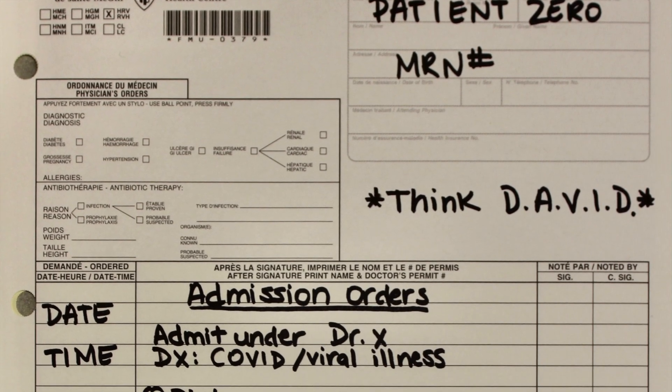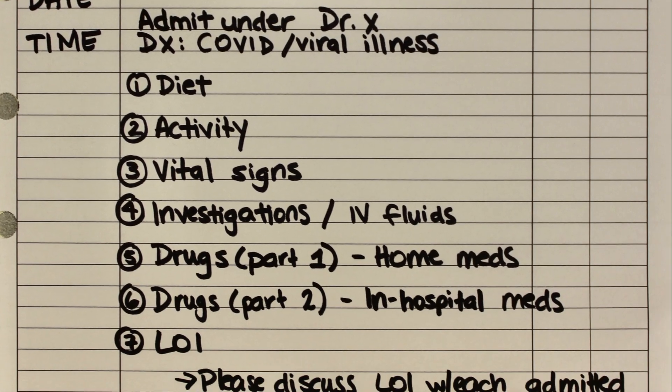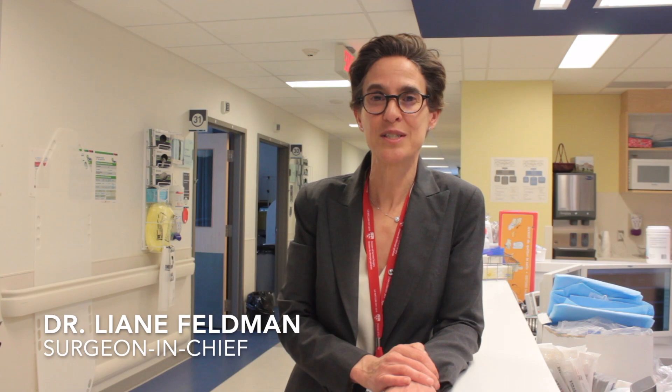When admitting a patient, please refer to our two-page admission guide for a step-by-step approach. The COVID-19 pandemic will test us all in unprecedented ways. Working together, I have no doubt that we are up to the challenge. Please take a moment to review the resources in the links below.